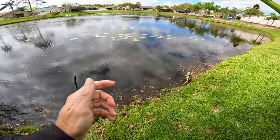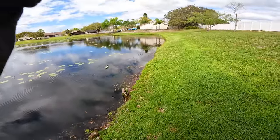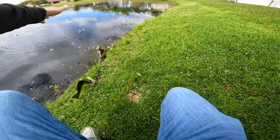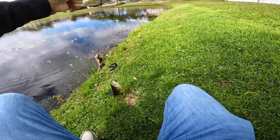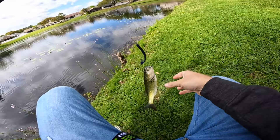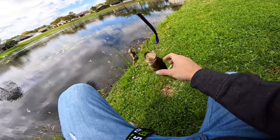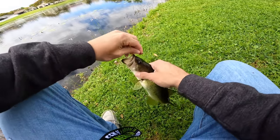Got one! This fish is not big and this is why they were not eating that chatter donk. I hope they're not all this size - I've seen a lot more bigger than this.